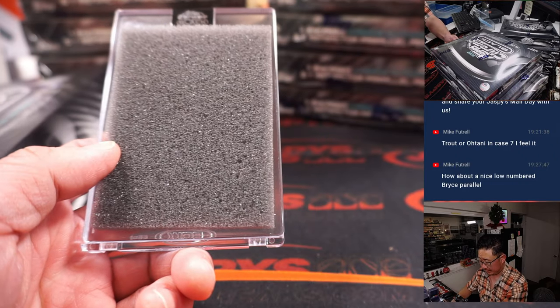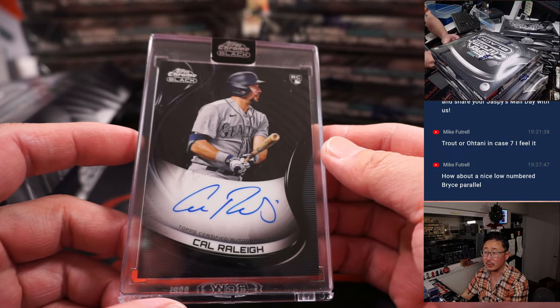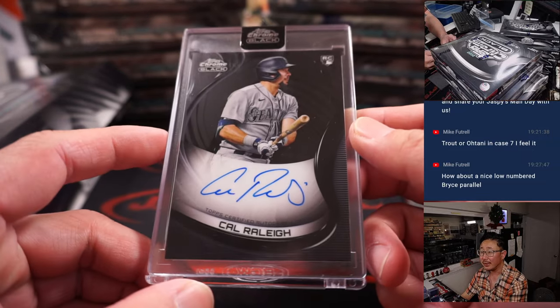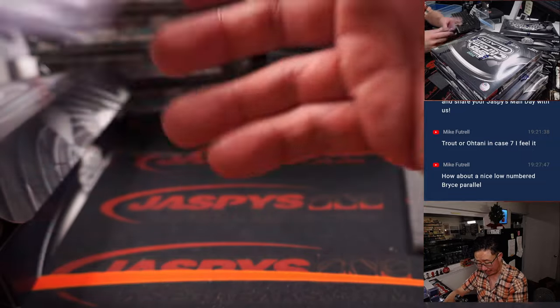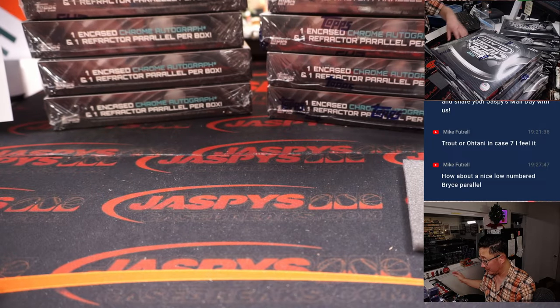And our first hit: Cal Raleigh rookie auto for the Mariners. Nestor and the M's. I really like that sort of black-on-black design they have there. Really cool stuff, really sleek.